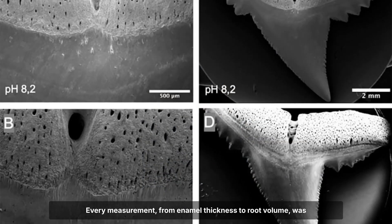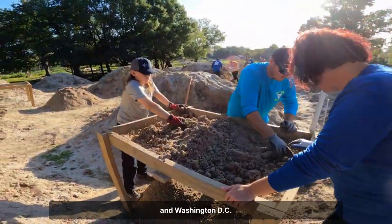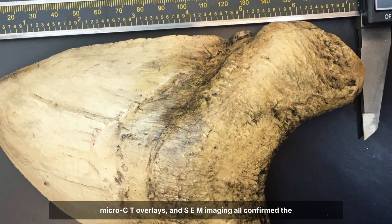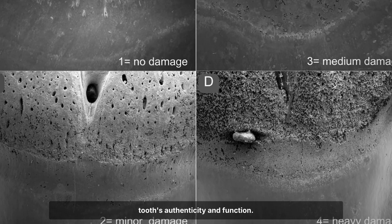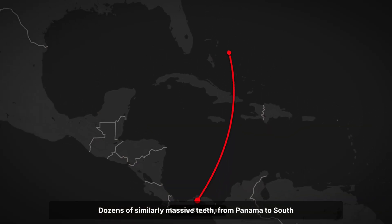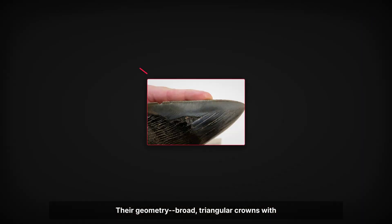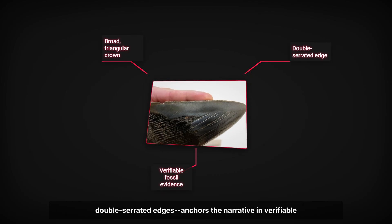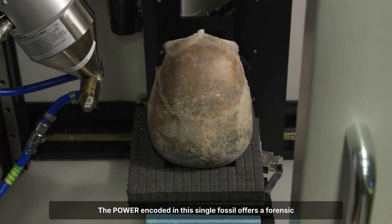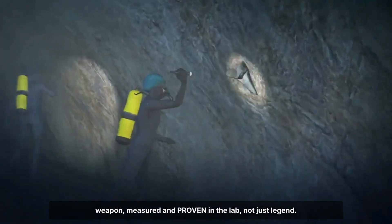Every measurement, from enamel thickness to root volume, was cross-checked against museum specimens from Florida, London and Washington DC. The protocols demanded repeatability. Laser calipers, micro-CT overlays and SEM imaging all confirmed the tooth's authenticity and function. This was no outlier — dozens of similarly massive teeth from Panama to South Carolina have passed identical scrutiny. Their geometry, broad triangular crowns with double serrated edges, anchors the narrative in verifiable evidence. The power encoded in this single fossil offers a forensic baseline — an apex predator's weapon, measured and proven in the lab, not just legend.